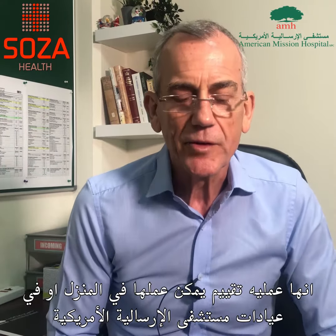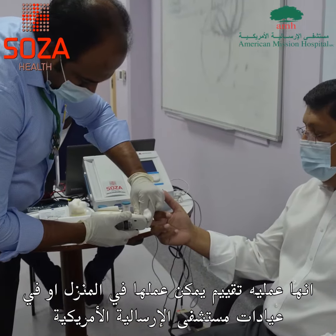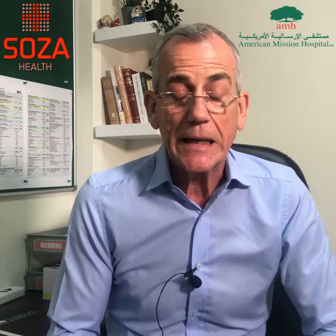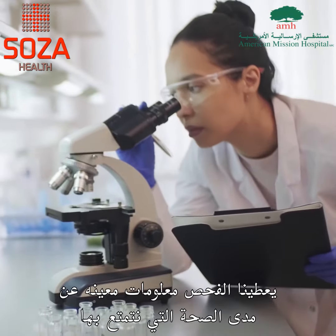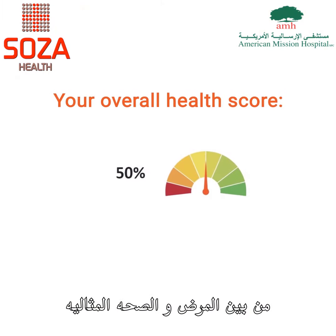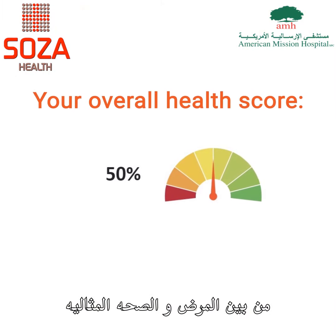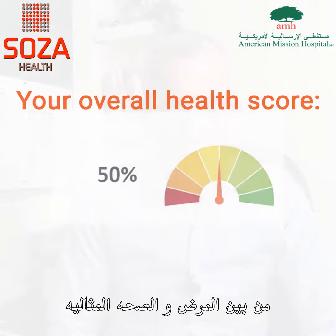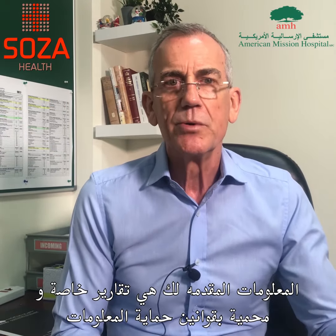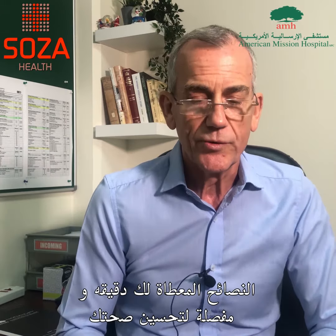It's a wellness assessment process and can be done mobile — in other words, coming to the office — or it can be done in one of the AMH clinics. It gives us some very specific information of where we are on the wellness spectrum, and that's between ill health and optimum health. The information provided to you is in a private report, and it's protected by GDPR rules.